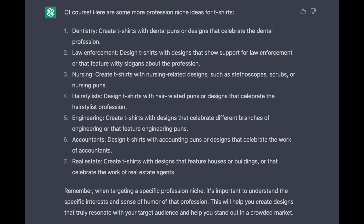One of the suggestions she gave was professions, so I asked her to give us some more ideas about professions we could make shirts about. She goes on to give us a list: dentistry, law enforcement, nursing, hairstylists, engineering, accountants, and real estate. Within each of those, she gives good suggestions about including funny phrases and puns. For nursing she says, 'using nurse-related designs such as stethoscopes, scrubs, and nursing puns.' For real estate she says, 'create t-shirts with designs that feature houses or buildings or that celebrate the work of real estate agents.'